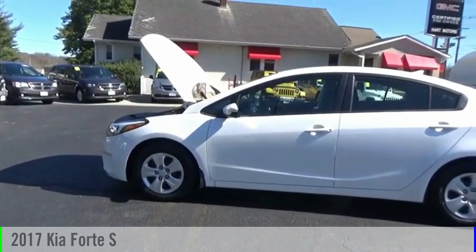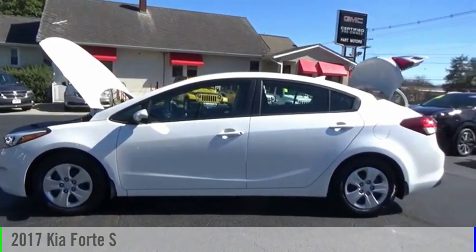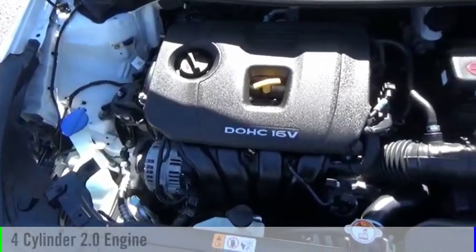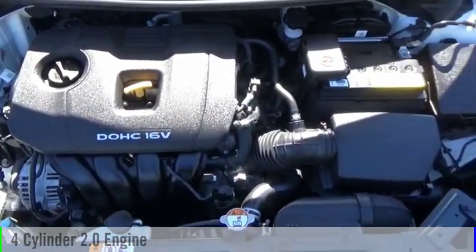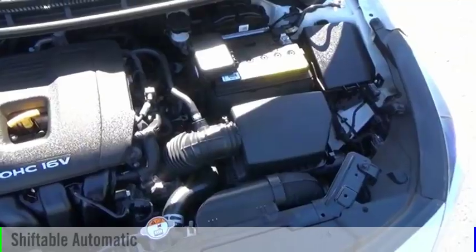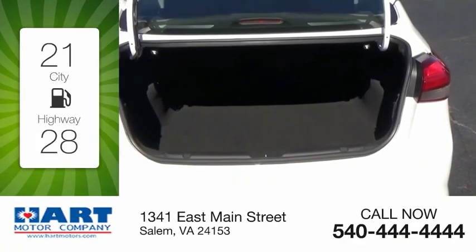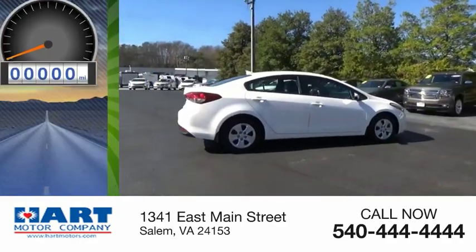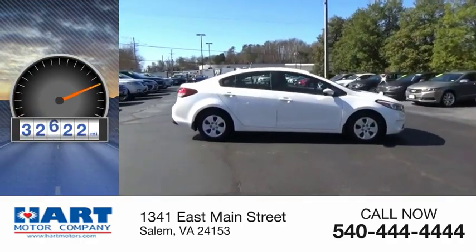Make a great choice today with the 2017 Forte. This vehicle is powered by a front-wheel drive, four-cylinder, 2.0-liter engine, and comes with an automatic transmission. Great fuel efficiency saves you money by requiring fewer trips to the gas station. This vehicle has less than 35,000 miles.